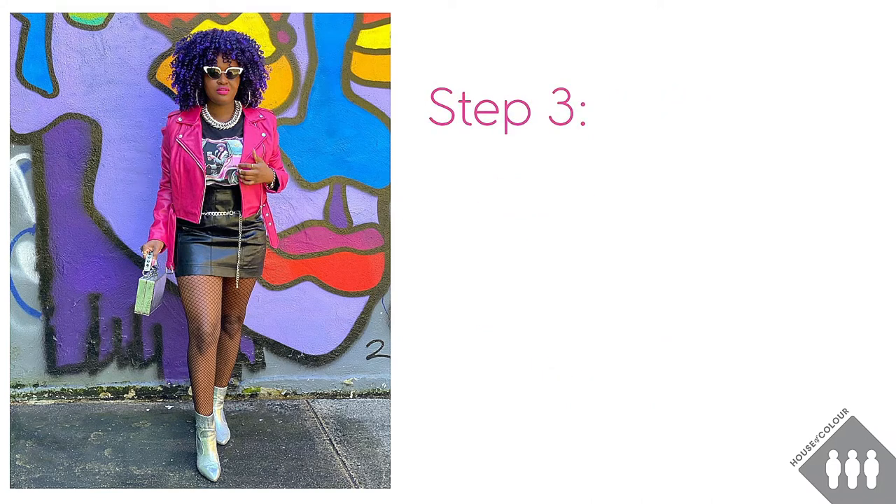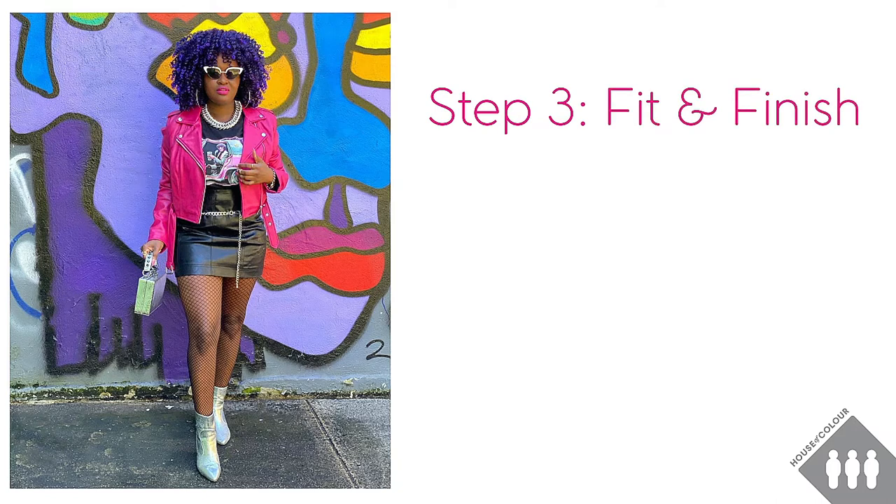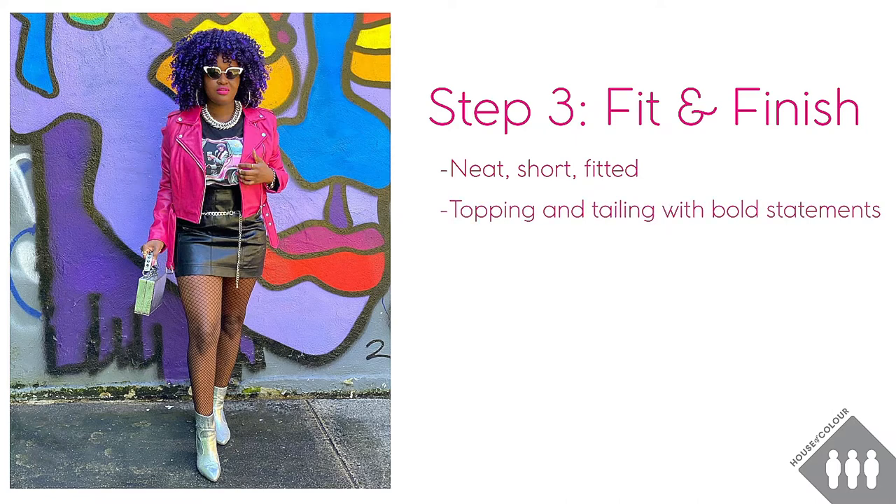The third step is the fit and finish. The fit is about how the clothes are fitted to the body and the finish is about the finishing touches — the small details that help to pull the whole look together. We can see that the fit is very neat, the skirt and the jacket are both short, the ankle boots are neat and fitted and we can also see that Acacia is topping and tailing her outfit with bold hair and bold boots.